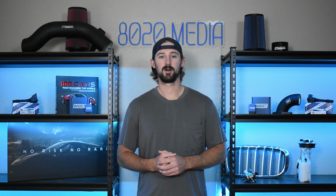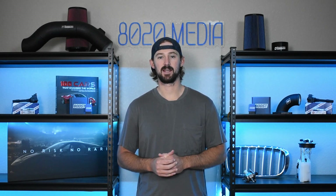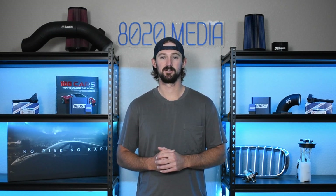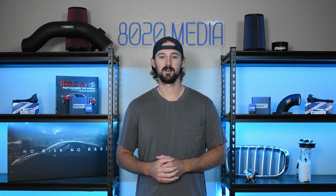That covers it for my video on common problems and reliability issues with Dodge's 3.7 Powertech engine. If you guys appreciate this video, please click the like button, subscribe to the channel, and stay tuned for all of our future Dodge, Jeep, and Chrysler content.